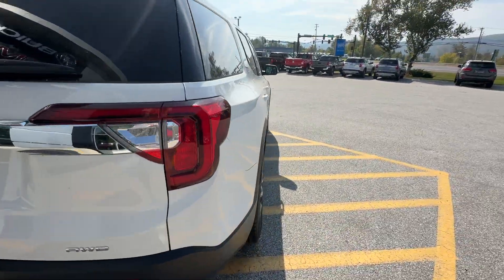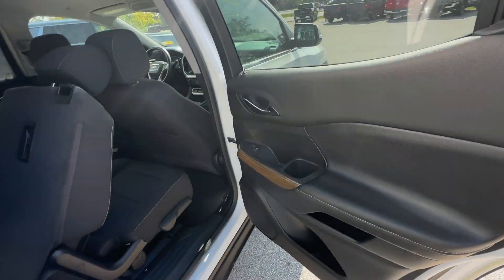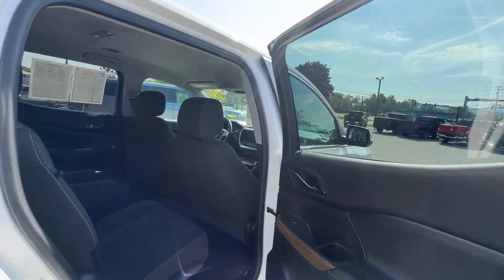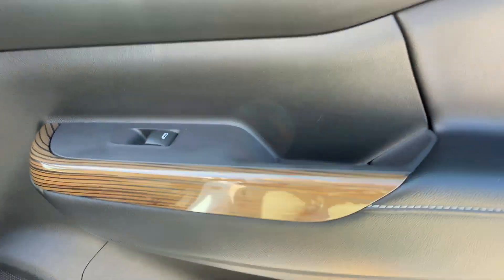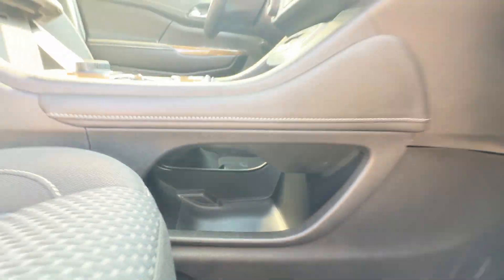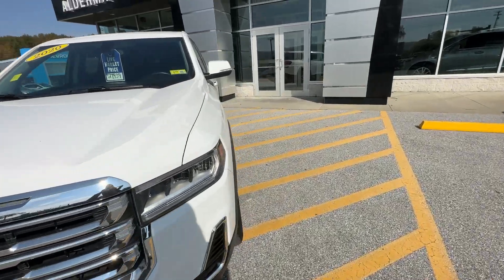Continuing on with our tour, we've got some nice tail lamps in the back. It's a good-looking vehicle inside and out, with the faux wood panels along the door.